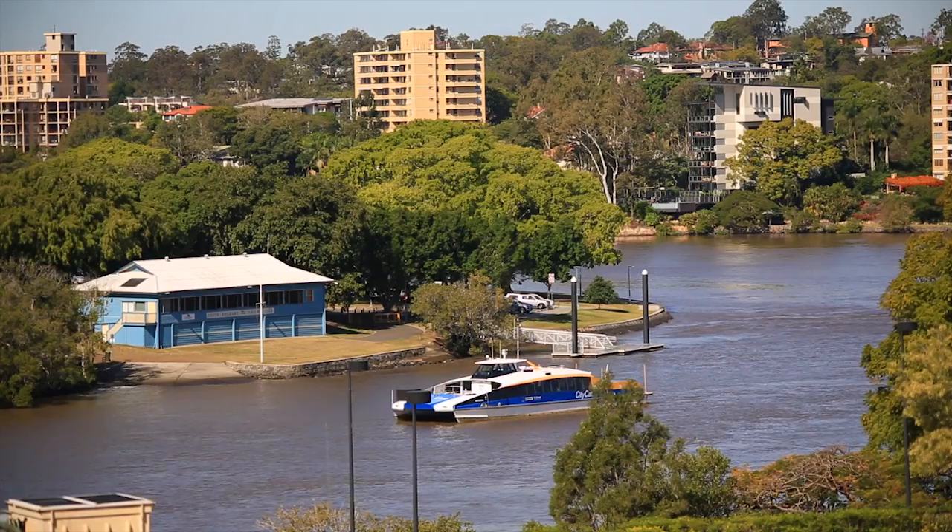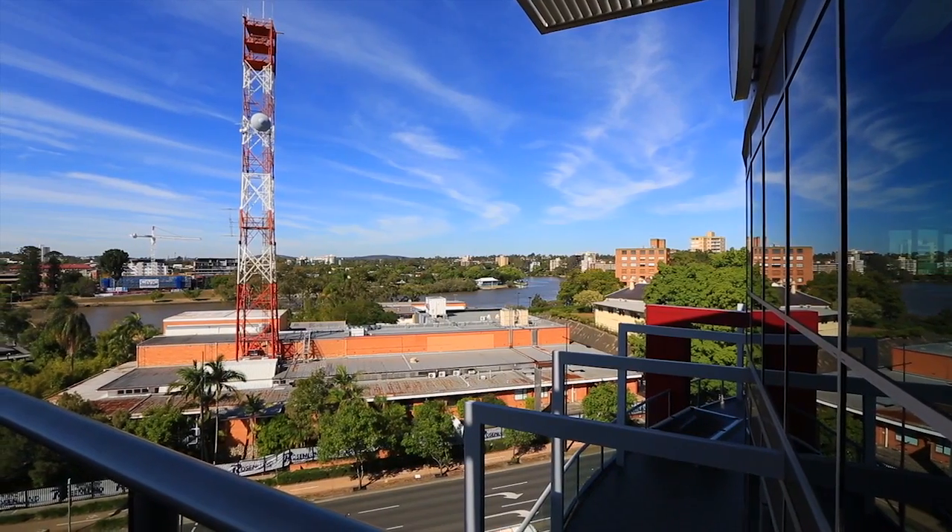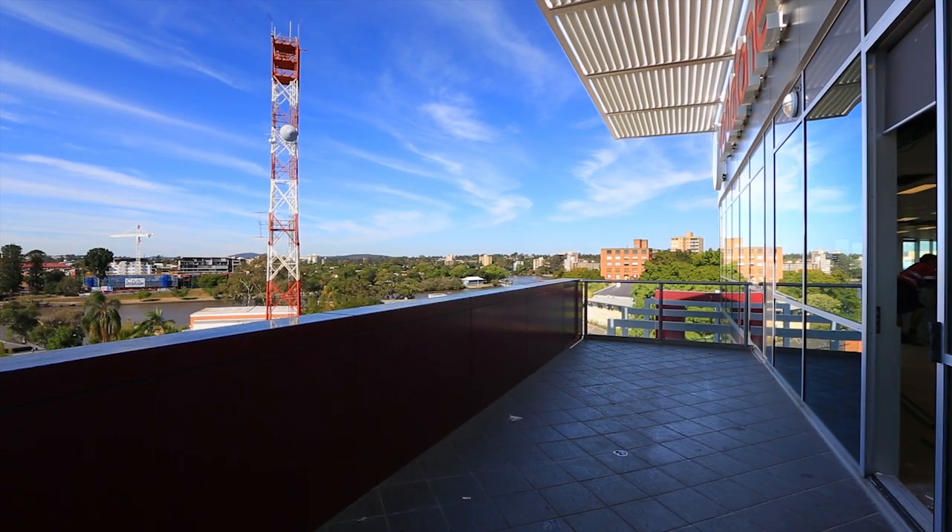Each upper floor offers sweeping views across the Brisbane River and the Brisbane CBD skyline, which can be enjoyed by staff via the large entertainment balconies provided.